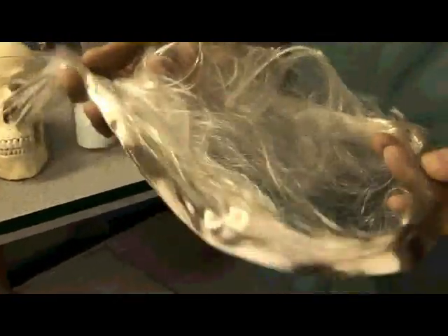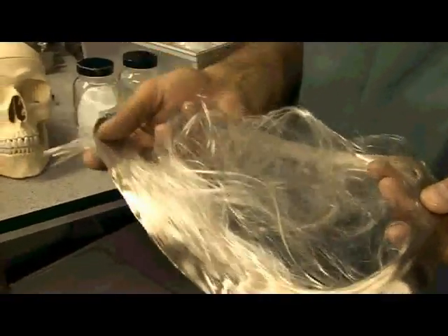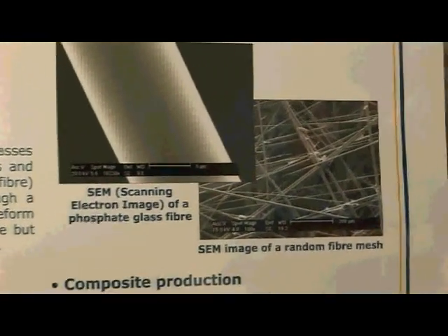We use these fibres to reinforce the polymer in order to increase its mechanical properties. The fibres that we use to reinforce it are what we produce here at our own labs at Nottingham, and they are phosphate-based glass fibres.